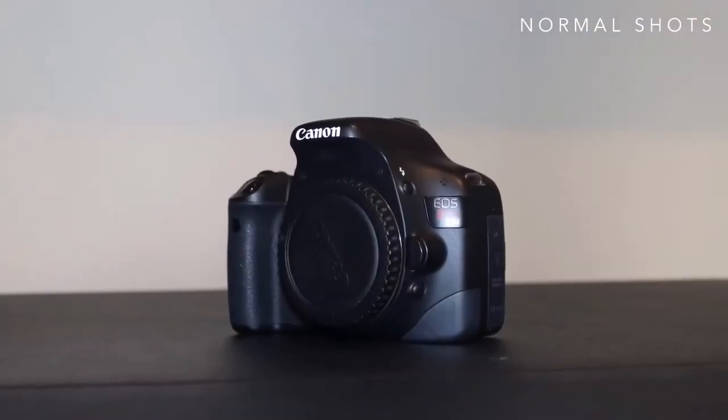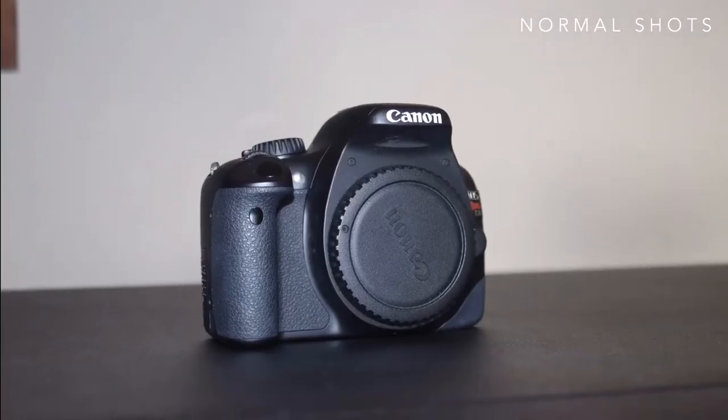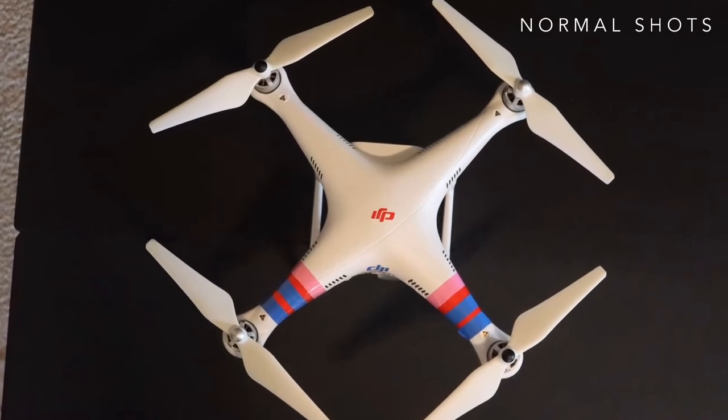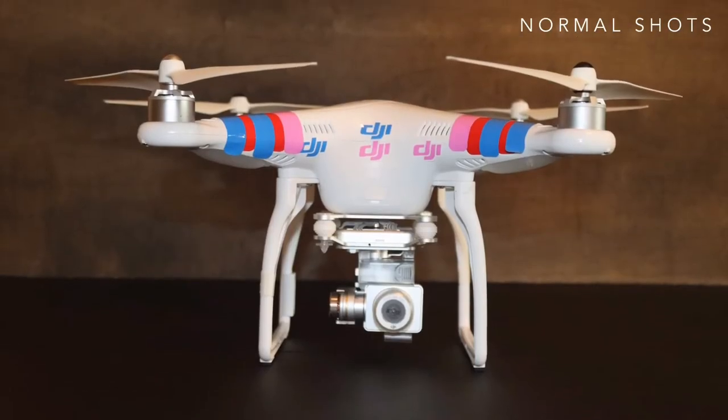Thinking out of the box to get better product shots without having that million dollar setup, which you and I don't have. Here are some examples of just taking these products, placing them on the table and taking some pictures of them. Do the photographs look nice? Sure. But could we get a little bit more creative?